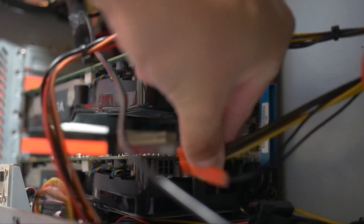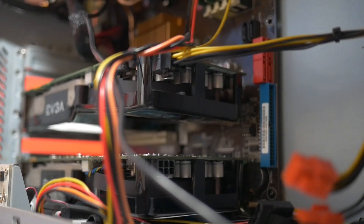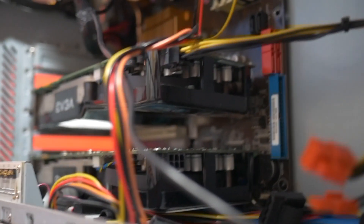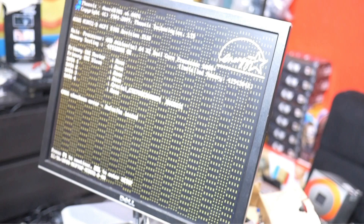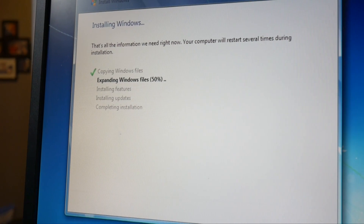Before I attempt to cable manage this I better test it out first to make sure everything's good before I spend too much time on it. Well, what the hell is that? Whatever, I'm sure it's fine. Let's get Windows installed.